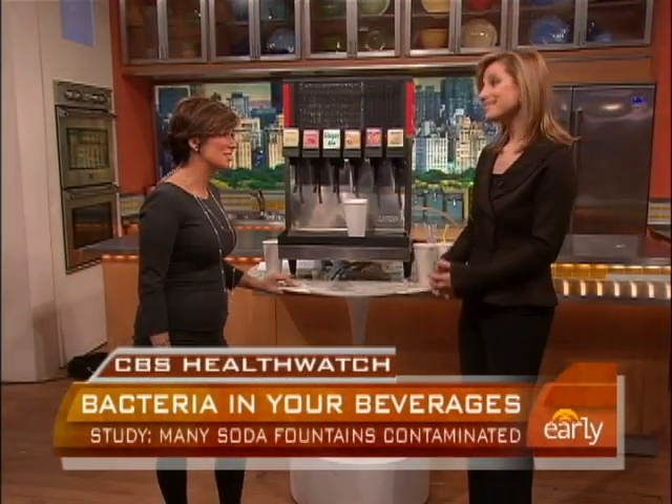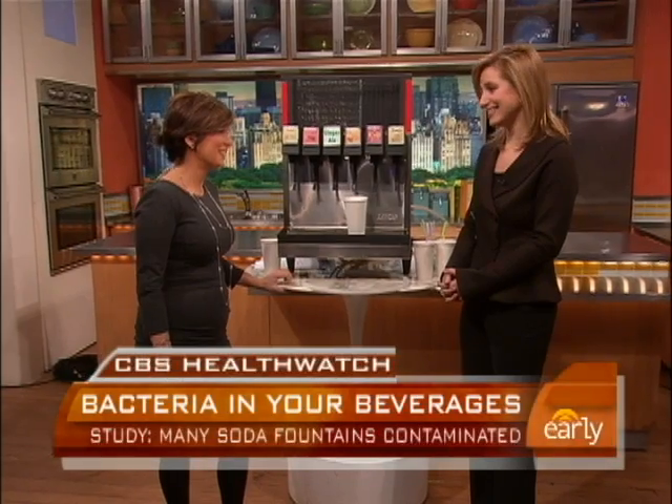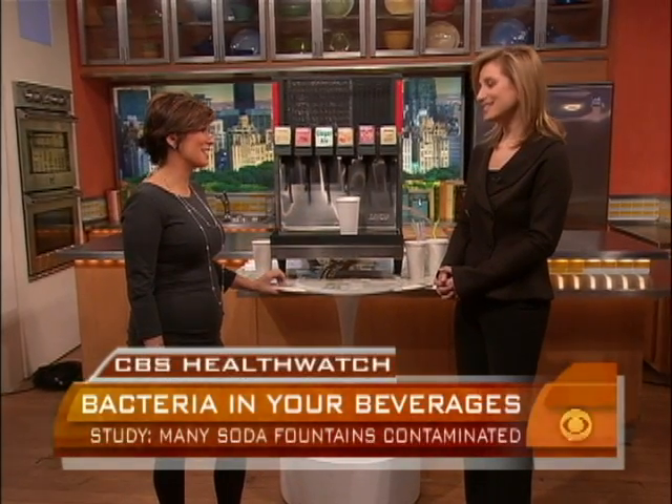Or maybe canned and bottled soda — that's another option. Exactly. Dr. Alana Levine, thank you so much. It's a pleasure.